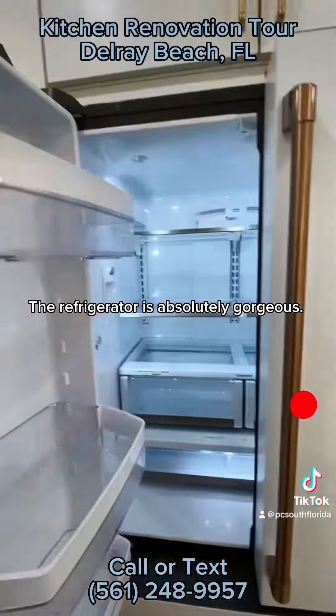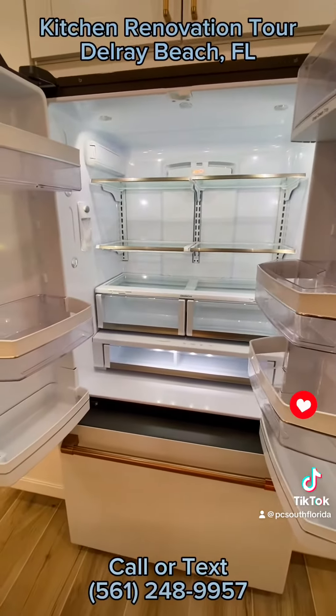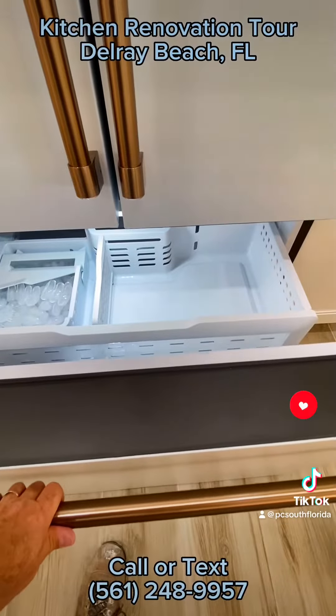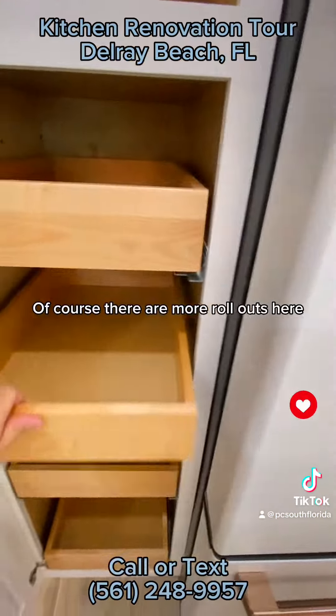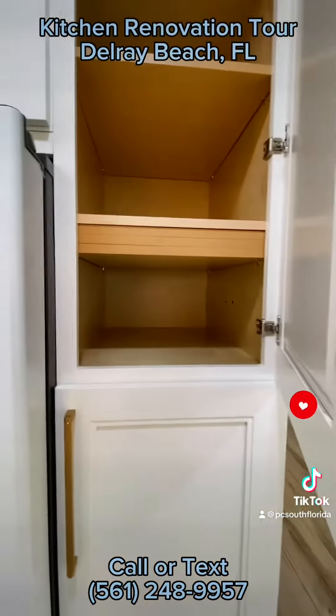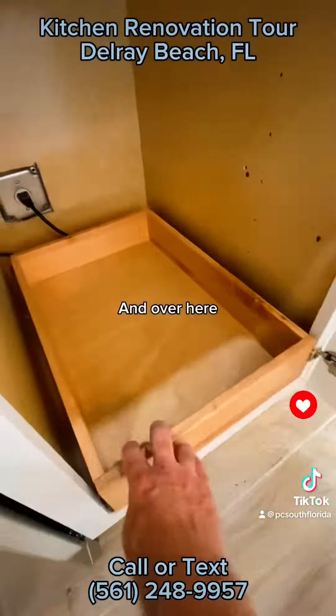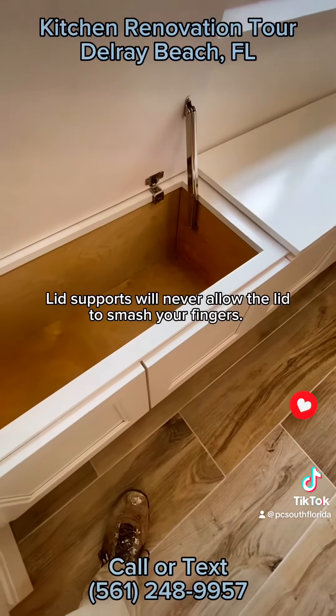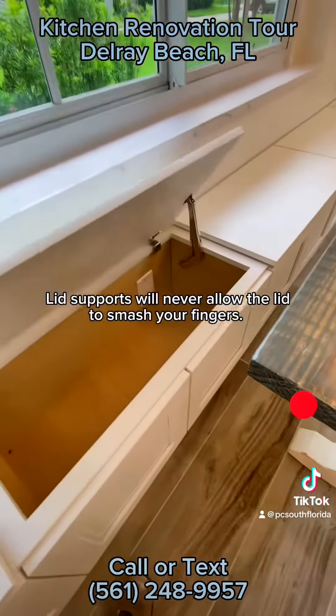The refrigerator is absolutely gorgeous! Yes! Of course there are more roll-outs here, and here, and over here. Lid supports will never allow the lid to smash your fingers.